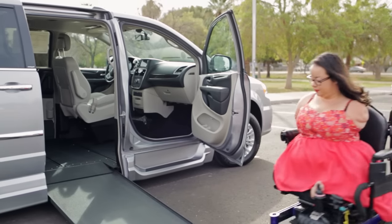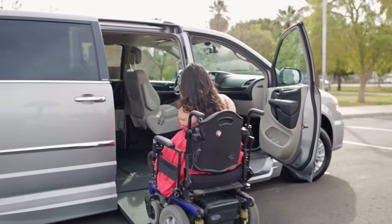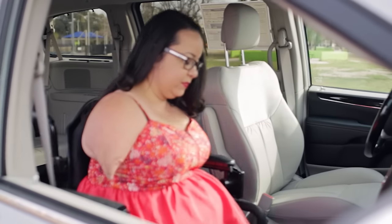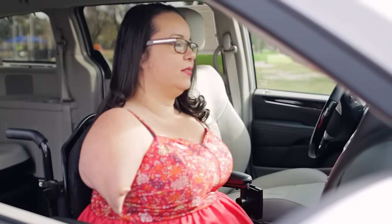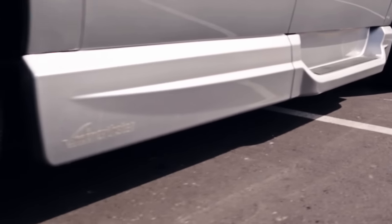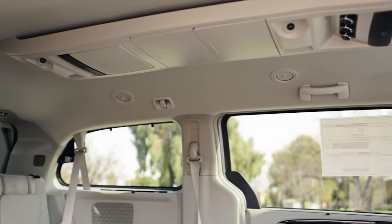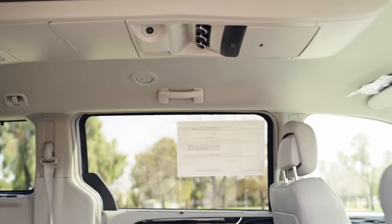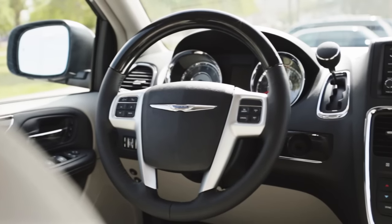To accommodate wheelchairs of almost any size, the North Star Ramp has an 800-pound weight capacity and a wider usable area than other Chrysler conversions on the market. With high ground clearance, easily removable front seats, and ample headroom and door height, the Chrysler North Star offers great value to wheelchair users.